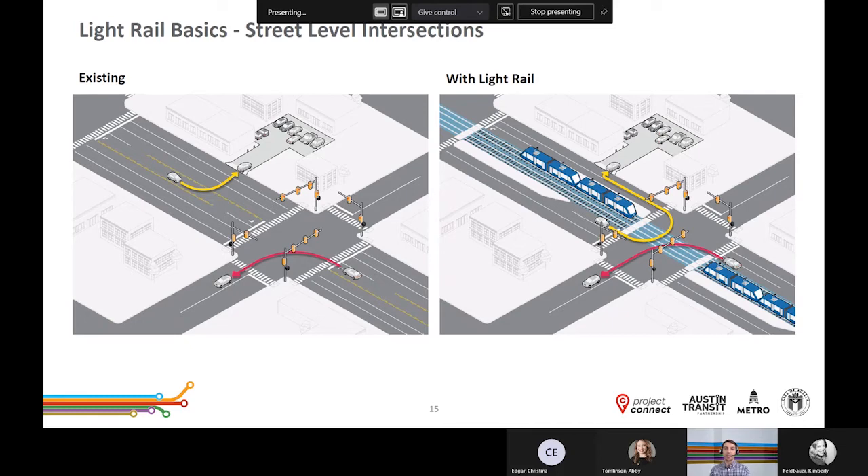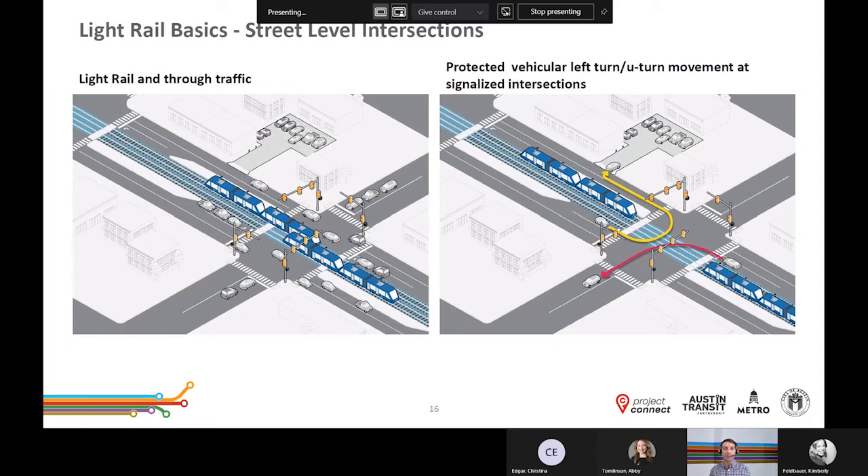Operation of the transitway also requires that other vehicles turn at signalized intersections rather than crossing the transitway. Without light rail, a car might make a left-hand turn directly across travel lanes. With a light rail transitway, auto traffic would need to go to a signalized intersection to make a U-turn and then come back to access their destination. When the light rail vehicle is stopped at an intersection, vehicles turning and crossing the transitway will be able to do so. When the light rail vehicle is traveling straight through the intersection, vehicles traveling straight on the same roadway move alongside. Light rail vehicles will be given priority treatment at intersections to ensure travel times are faster and more reliable.